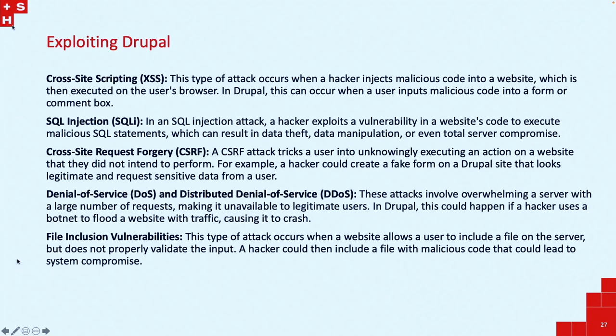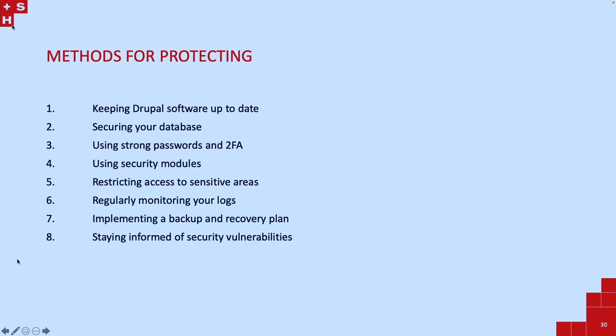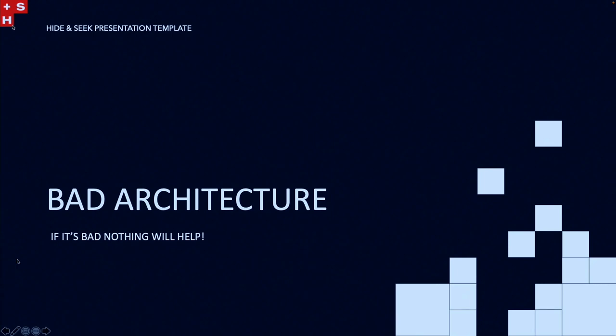Drupal can be exploited through cross-site scripting, SQL injections — very common when you put SQL code into a contact form — denial of service, distributed denial of service, and file inclusion vulnerabilities. The approach to protecting is: whitelisting, patching, restricting admin privileges, multi-factor backups, and network segmentation, as recommended by the Essential 8. Translated into Drupal: keep Drupal up to date, secure your database — probably not have it open to the internet, only open to the instance running Drupal. Use strong passwords, two-factor auth, security modules and scanning, restrict access, check your logs regularly, implement a backup and recovery plan, and stay informed of security vulnerabilities.